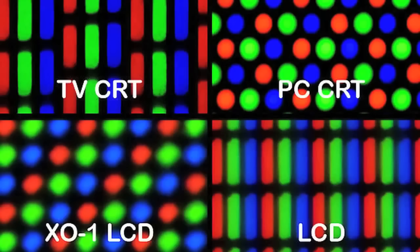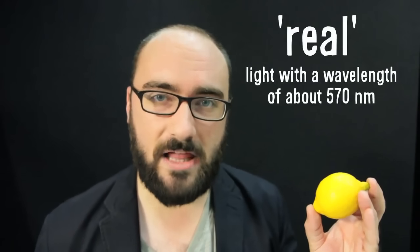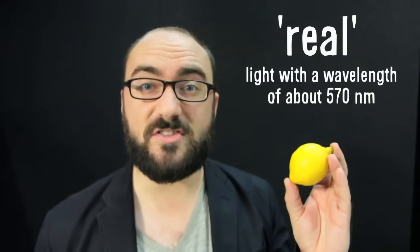But the screen that you are using to watch this video doesn't produce yellow light at all. In fact, it can only produce red, blue, or green light. The really cool but kind of disturbing thing about this is that here in the room, I am actually seeing real yellow light, but you are seeing fake yellow.